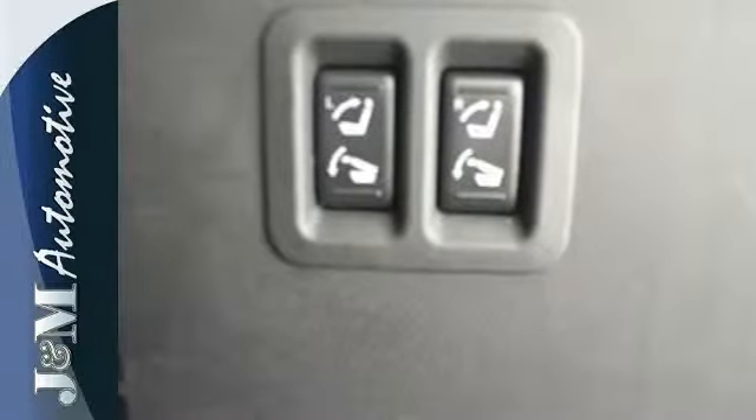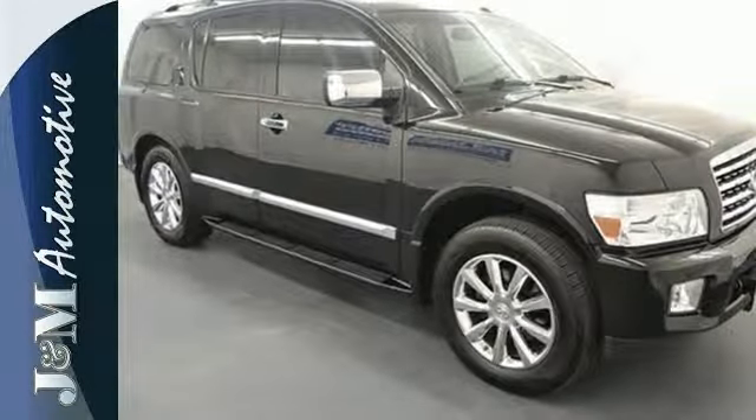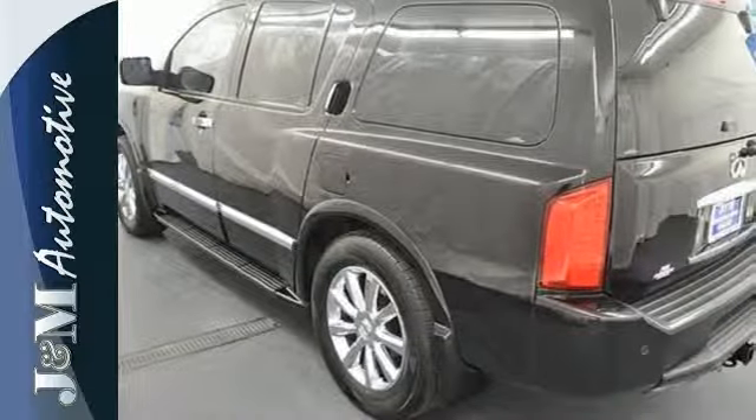This QX56 has plenty of front and rear leg room for all your passengers. It's spacious and luxurious with an interior that looks better than ever. See it for yourself today.